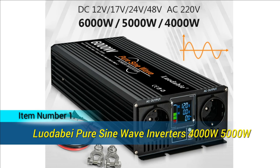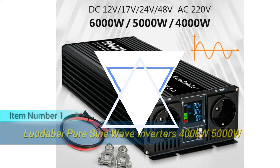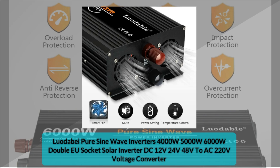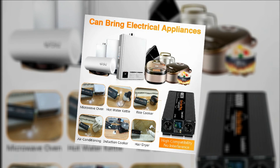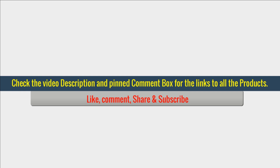Item number 1. The pure sine inverter offers high performance power conversion with options of 4000W, 5000W, and 6000W. It supports DC input voltages of 12V, 24V, or 48V, providing a stable AC 220V output at 50Hz or 60Hz. With rated power ranging from 2000W to 3000W and a conversion efficiency of 90%, it ensures reliable performance. Equipped with multiple protection functions including over-temperature, low voltage, and high voltage protection, this inverter offers safety and efficiency for your power needs.